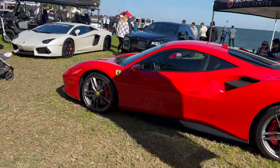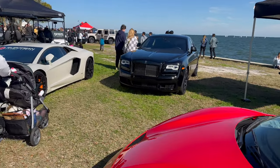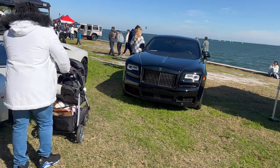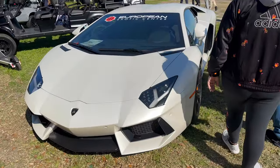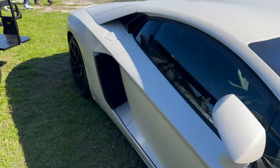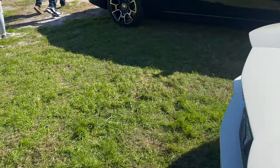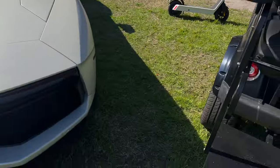We got a 488 and a regular Aventador — I've seen this thing a lot actually, I think it was at Armature Works. Rolls-Royce Wraith Black Badge. This has not aged at all — this design is absolutely beautiful. Crazy to think that this came out 12 years ago. I just bumped into the golf cart — better to bump into the golf cart than the Aventador, right?